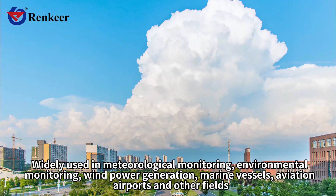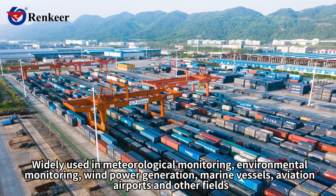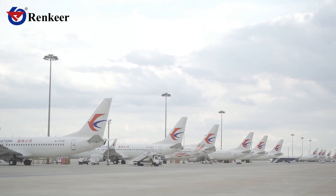It is widely used in meteorological monitoring, environmental monitoring, wind power generation, marine vessels, aviation airports, and other fields.